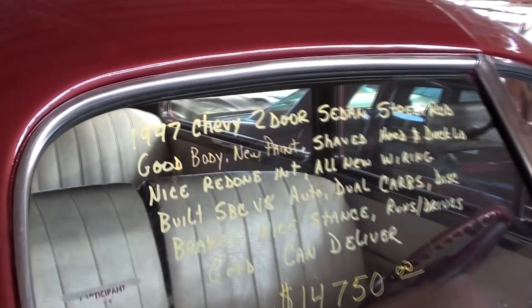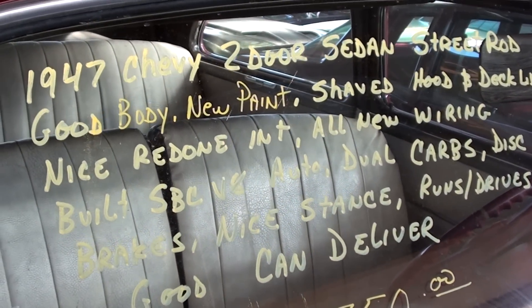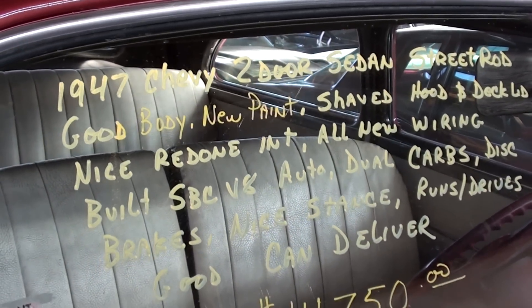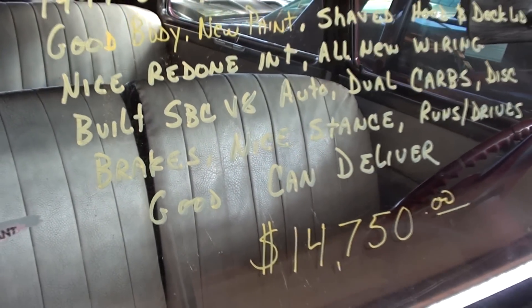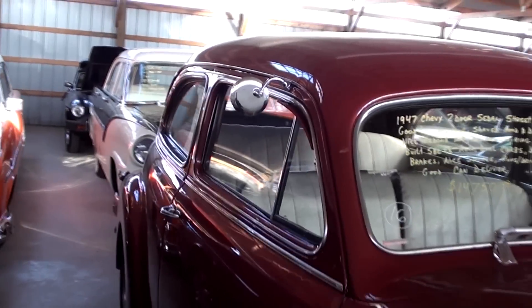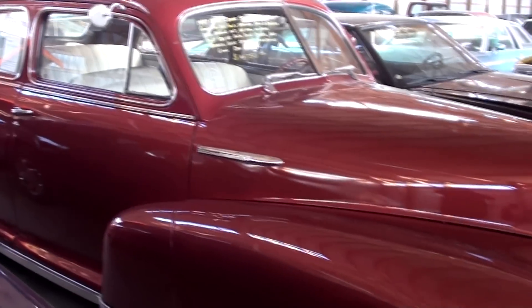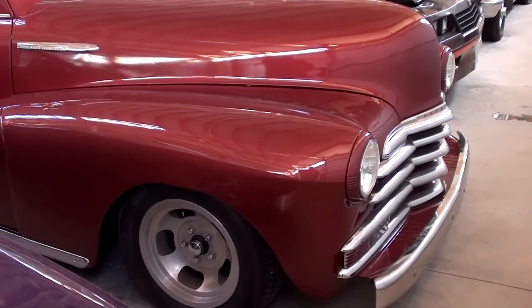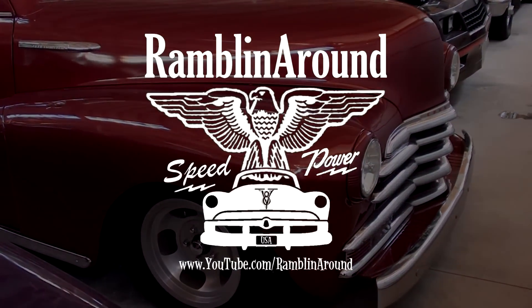Let's go ahead and check out the specs. Once again, it's a 1947 Chevrolet two-door sedan. It's been shaved — most of the emblems anyway. It runs and drives good. It would definitely cost you a lot more money to put something like this together. It looks like it's ready to go. Hope you liked taking a look at that one. We do appreciate you watching and commenting. We'll see you in the next one.